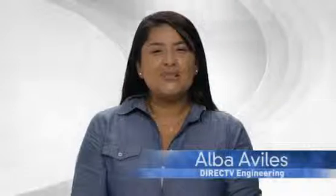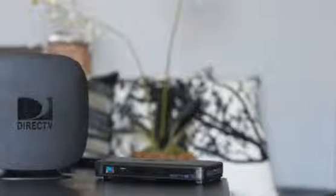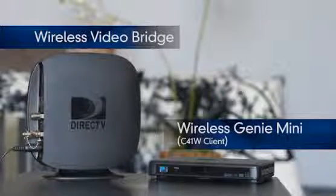DirecTV has changed the game with our revolutionary Genie product, and now it's time for the next amazing piece of technology in this lineup. Say hello to the Wireless Video Bridge and Wireless Genie Mini, or C41W client, which we're excited to roll out later this year.